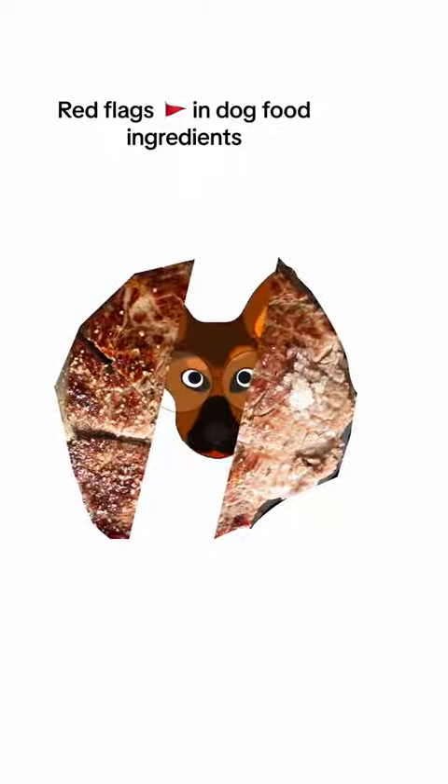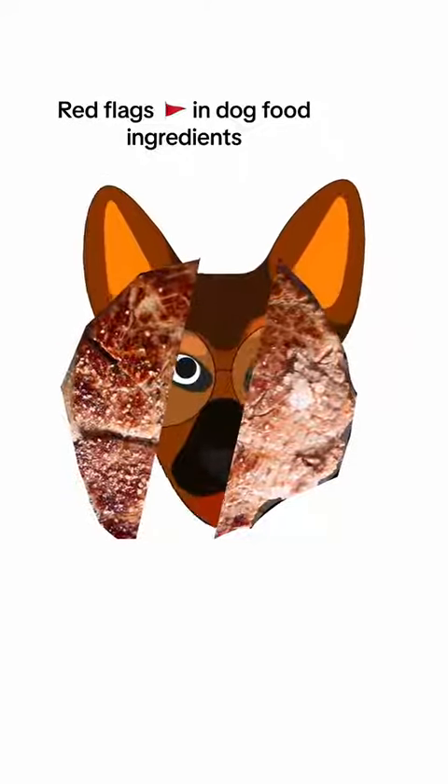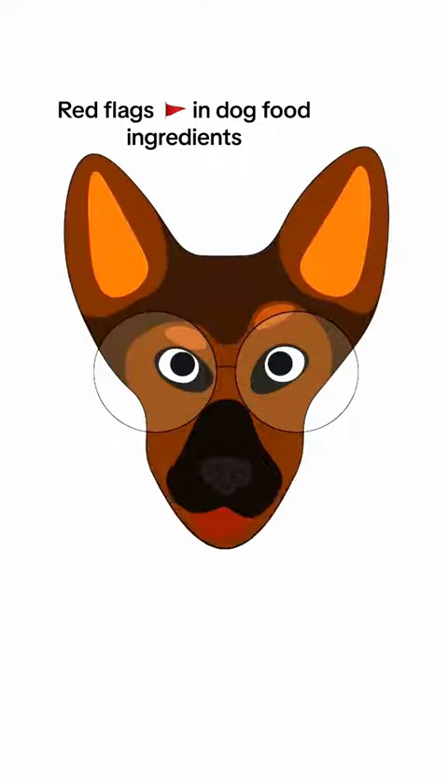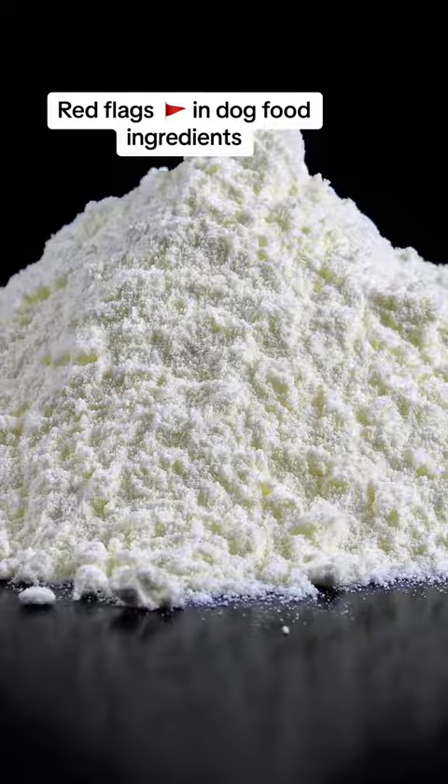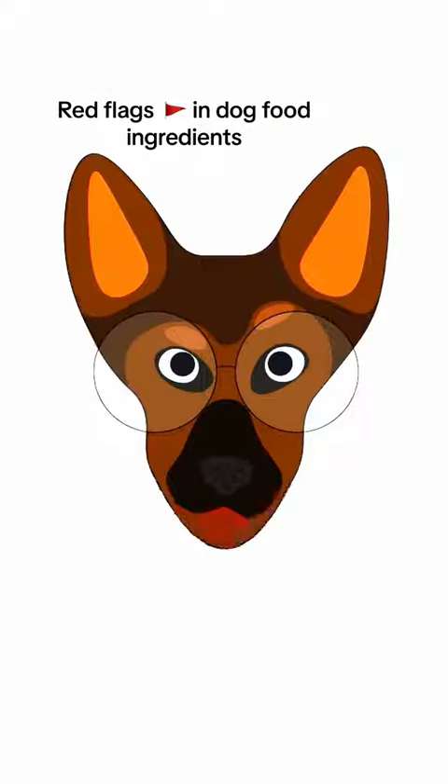Rendered meat is meat that is separated, heated, and combined back together. Some examples of mystery meat you may see are poultry meat, meat meal, animal byproduct, porcine plasma, and animal fat — low grade and cheap to sum it up.